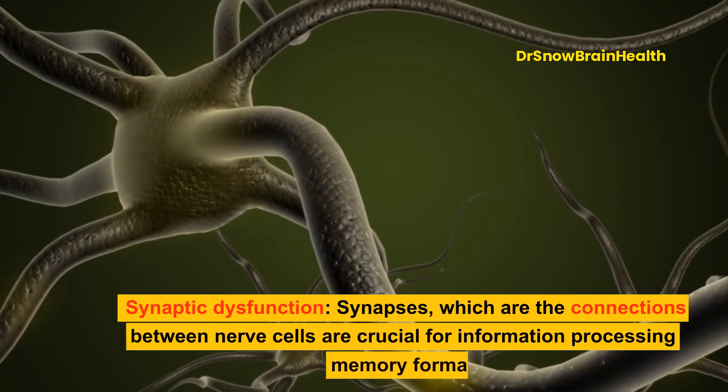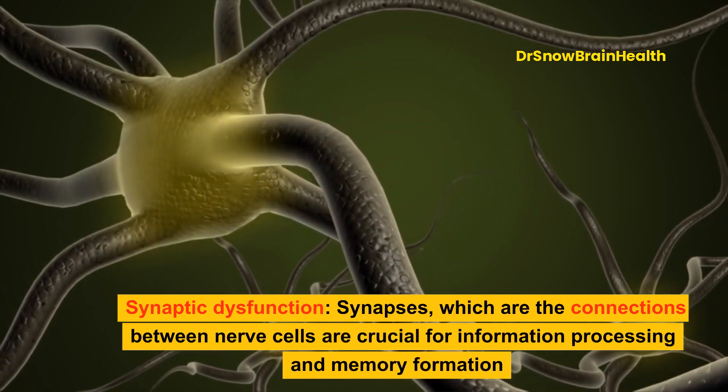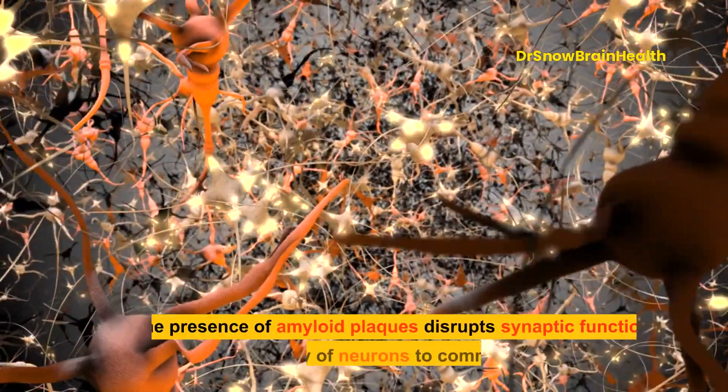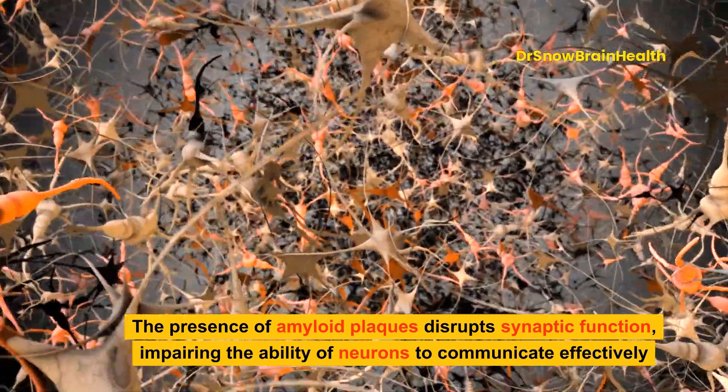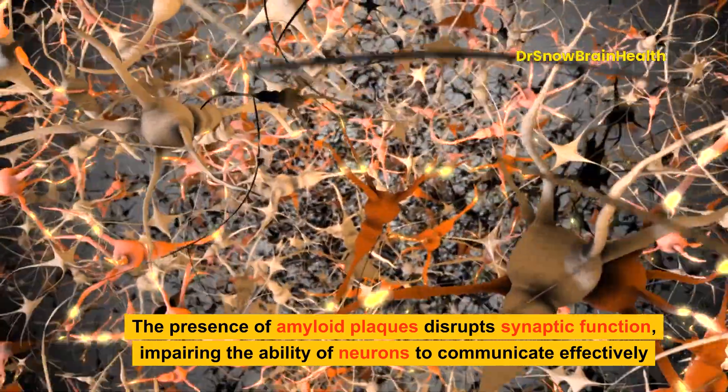Synaptic dysfunction: Synapses, which are the connections between nerve cells, are crucial for information processing and memory formation. The presence of amyloid plaques disrupts synaptic function, impairing the ability of neurons to communicate effectively.